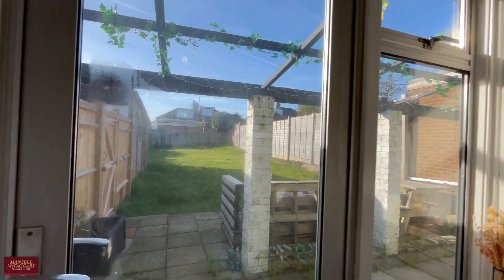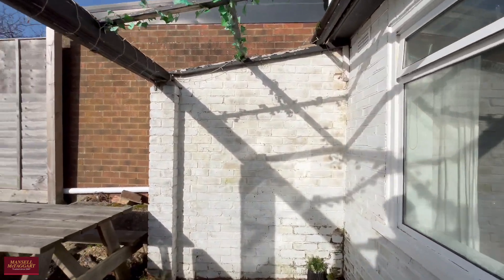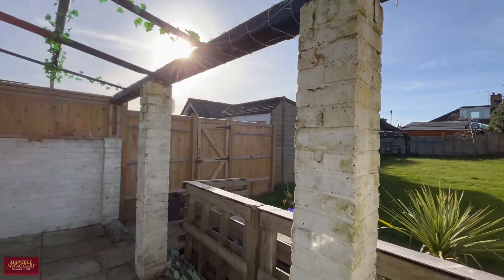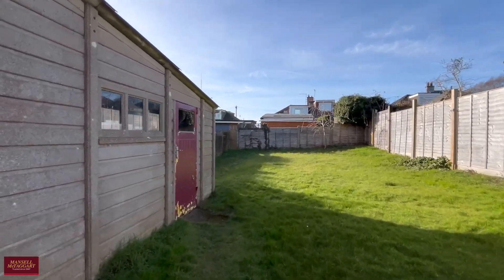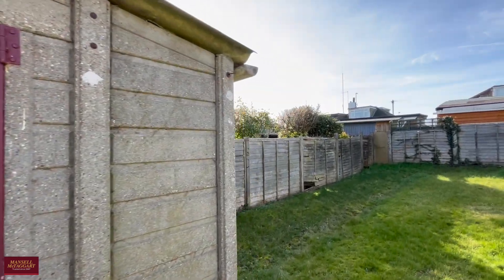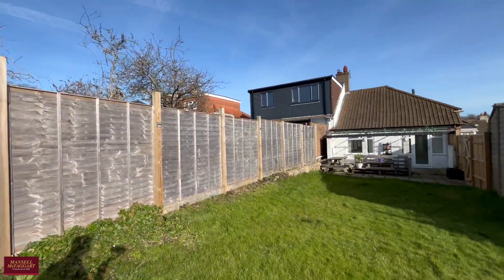The door takes you out to the rear garden where there's new fencing to the left, and the original garage, which is very handy, with a shared driveway leading up to it. There's a pergola overhead to the rear with a patio area that gets tons and tons of sun. It leads all the way back, relatively flat and laid to lawn, so there's tons of potential here to put an external outbuilding at the back, or extend off the rear of the property and into the loft if you wish.